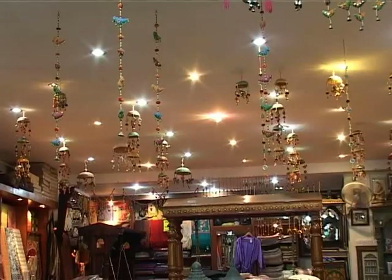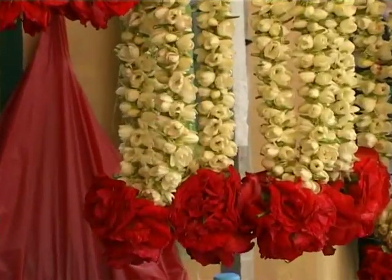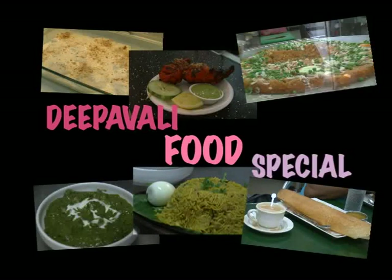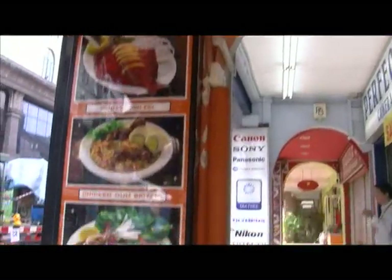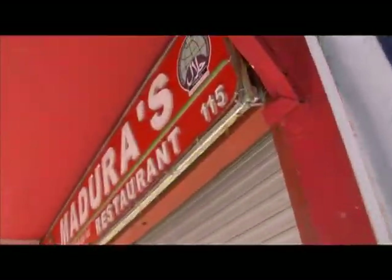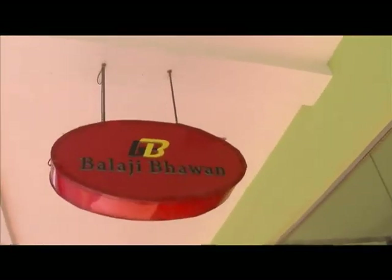It's Deepavali, and the craving for some authentic Indian cuisine is back with the Festival of Lights. On this special Chom Chom campus, we bring you on a food trail in Little India to find the best Indian food. Little India is the centre of the Indian community in Singapore, located at Serangoon Road and well known for both southern and northern Indian cuisine.